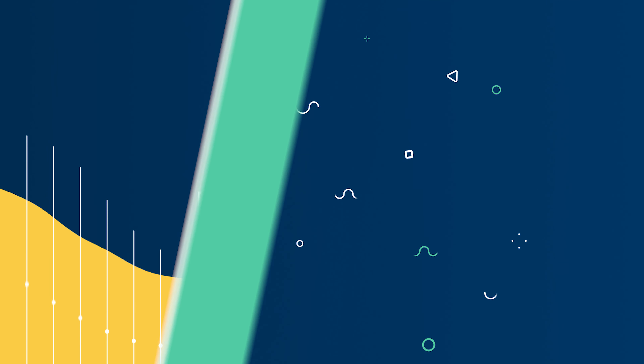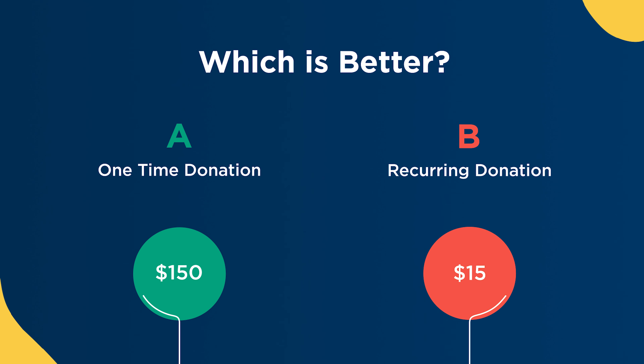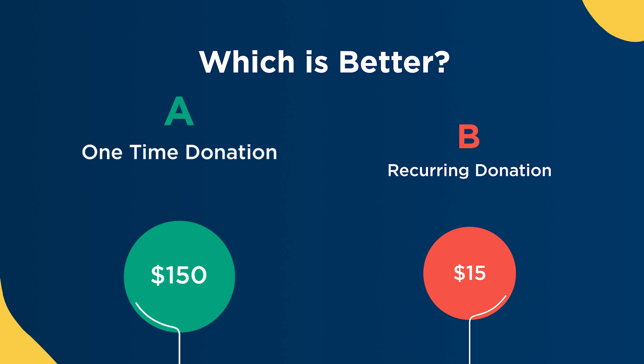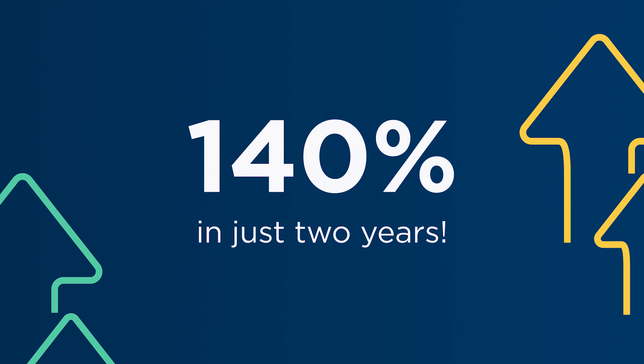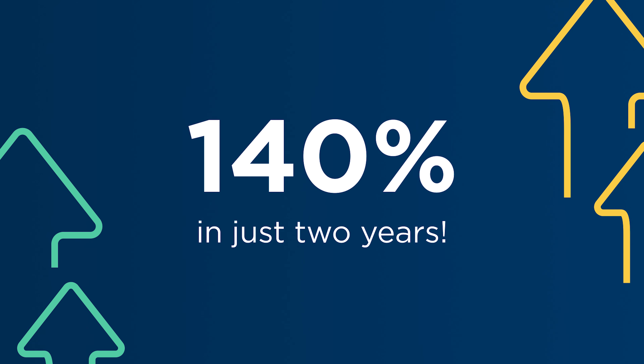Let me ask you a question. Which is better: a one-time donation of $150, or a monthly donation of $15 over the course of two-plus years? The second option, right? You're comparing the one-time donation of $150 to the $360 you will receive in two years — that's a 140% increase in donations in just two years.